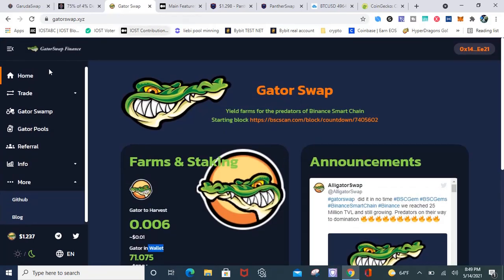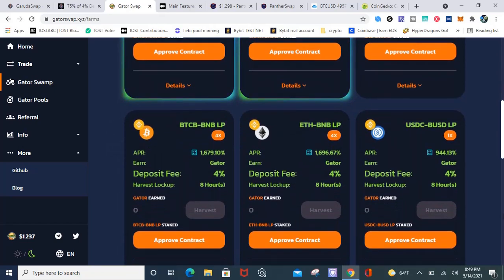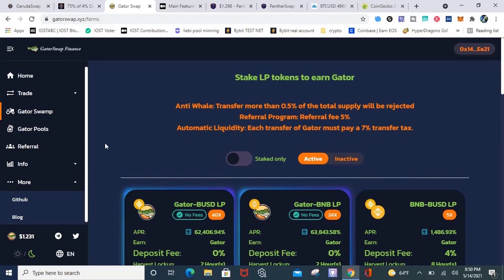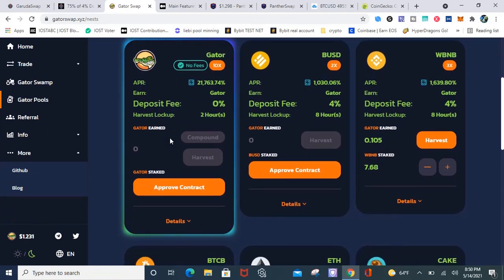Let's take a look at some of the pools on their swap. The Gator-BUSD pool is 63,000% APR. The Gator-BNB is 64,000% APR. The BNB-BUSD is still over 1,500%. They do have a harvest lockup — the Gator, BUSD, and BNB pools are only two hours, then it's eight hours for the rest. CAKE-BNB is 1,000%. The percentages are still high because it's fairly new. The Gator pool is 21,000%, and the BUSD pool is over 1,000%.